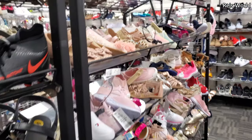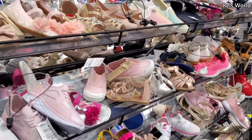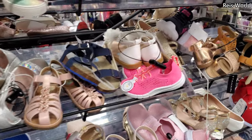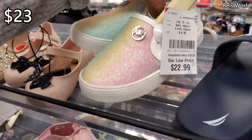Hey everybody, I'm heading into the Burlington children's shoe department. I've been getting a lot of requests to go through it. I'm going to be honest, I already did a little walkthrough and most of it is girls, few boys. So we'll start off with the girls first. Michael Kors at $23.